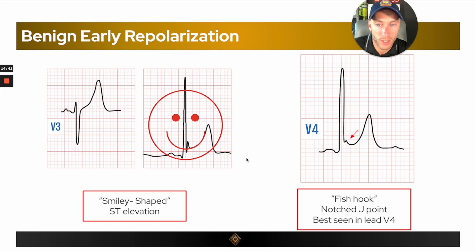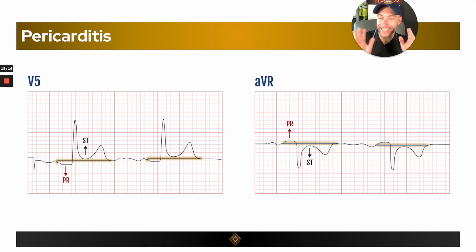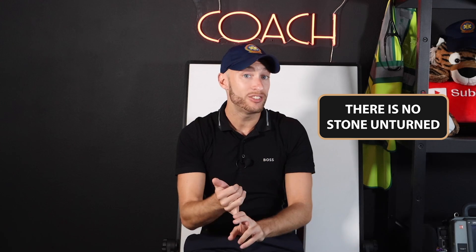My whole goal here is to take what's inside of my brain and implant it inside of yours, so you understand EKGs and 12-lead EKGs cold.